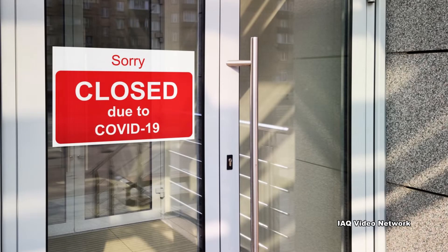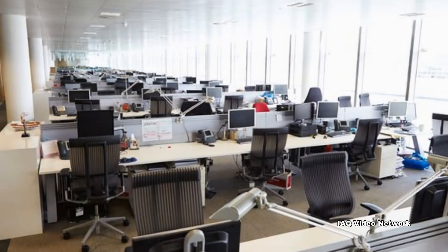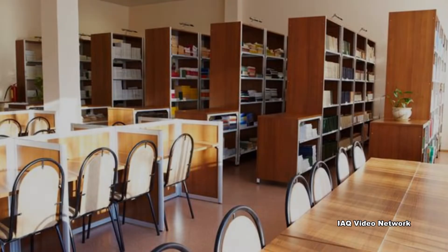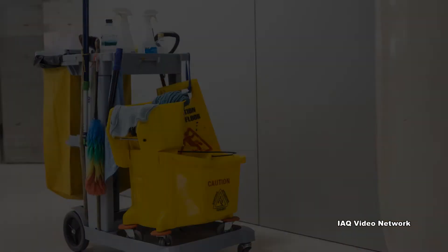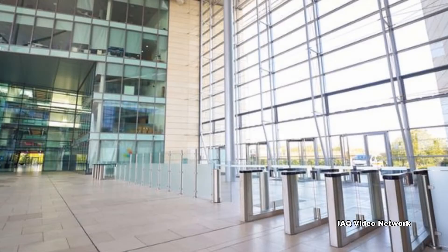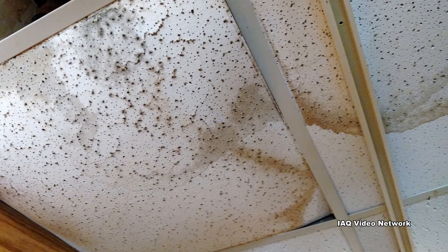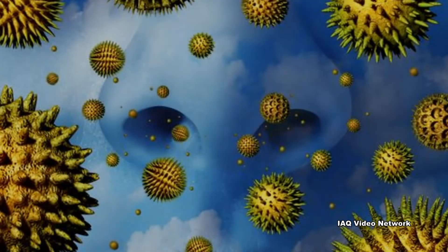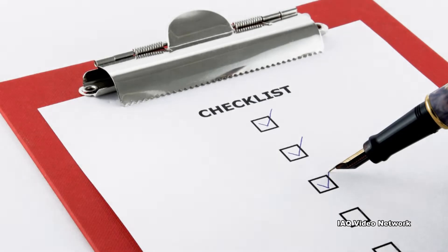An untold number of buildings across the globe were temporarily closed in 2020 due to the COVID-19 pandemic. Many were vacated on short notice without enough time for the proper decommissioning of the building systems, and a large number had minimal ongoing maintenance. As properties in this type of situation reopen, they can pose a challenge for building owners and operators. Not only can there be damage to the buildings, there could also be indoor environmental quality issues that now pose health concerns in some circumstances. This is why a number of things should be considered before building occupants return.